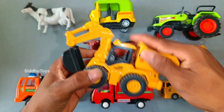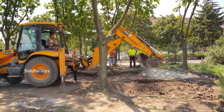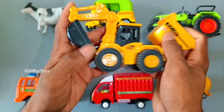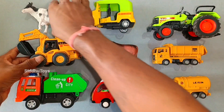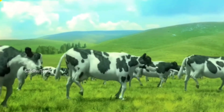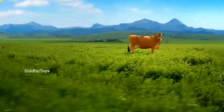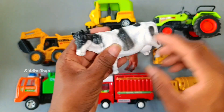This is our PCB. Wow, this is very beautiful. Wow, very nice. This is our white and black color. Wow, very nice.